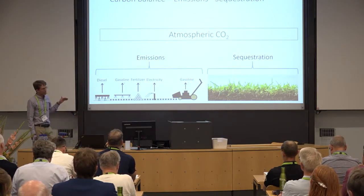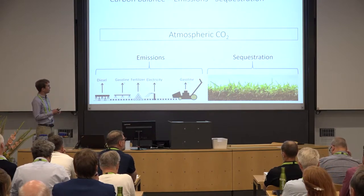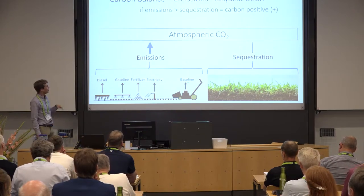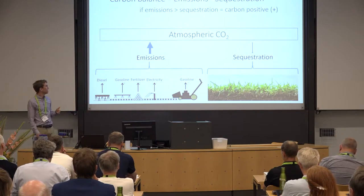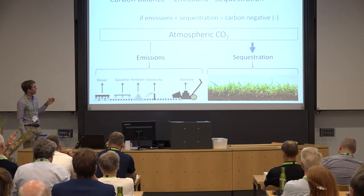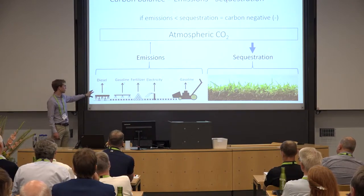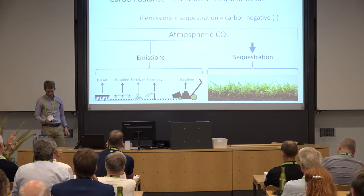A quick overview of the carbon balance equation: carbon balance is emissions minus sequestration. If emissions are greater than sequestration, you're carbon positive. If sequestration is greater than emissions, you're carbon negative. Emissions come from things like burning diesel, gasoline, production of fertilizer, and so on.